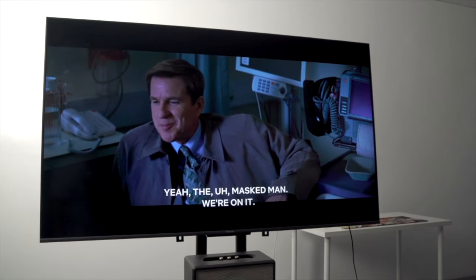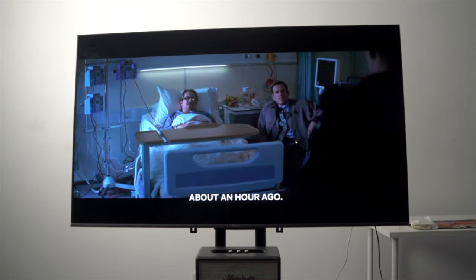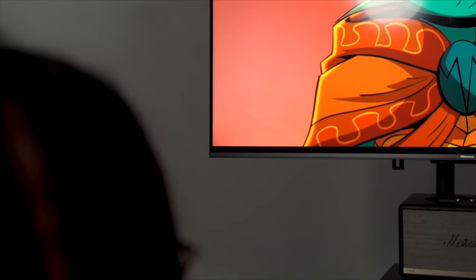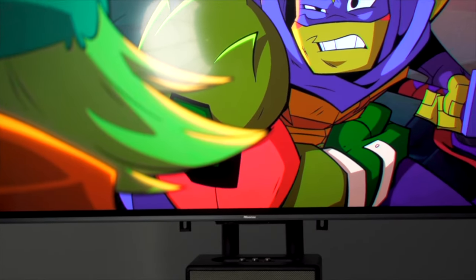Not only does it get bright, it can also go the opposite way and get very dim. Full array local dimming also helps keep you fully immersed in what you're watching, especially in dark scenes with cinema-like contrast. So whether you're watching The Dark Knight or a horror flick with your friends and family, this TV handles it perfectly. On the color side of things, it really pops because of the quantum dot color technology — over one billion shades in its color palette, plus HDR10 and HDR10+ certification. Panalong panalo.